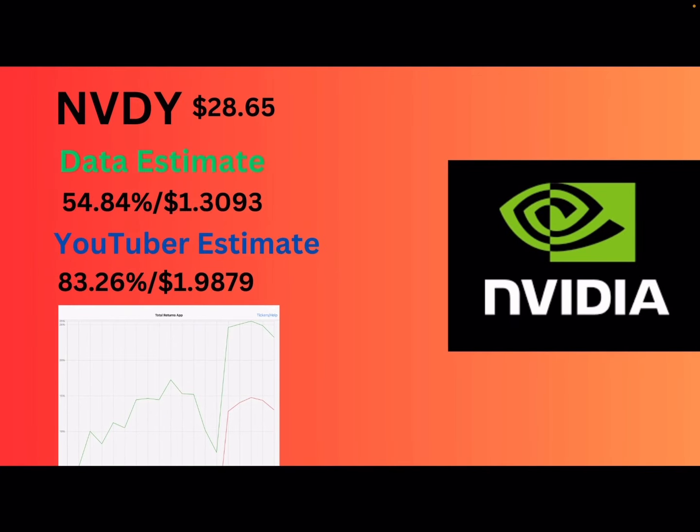Next up is NVDY — Nvidia. This is the highest appreciating YieldMax ETF. NVDY is at $28.65. Data estimate: 54.84% or $1.30 to $1.31. They had earnings and they did amazing — they basically saved the market because it proved AI is not really a bubble right now. I'm bringing up the estimate to 83.26%, kind of the same as last month. I'm assuming they did cash a synthetic because it was a good month for Nvidia. So 83% or almost $2.